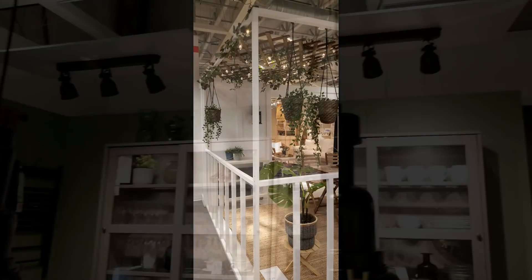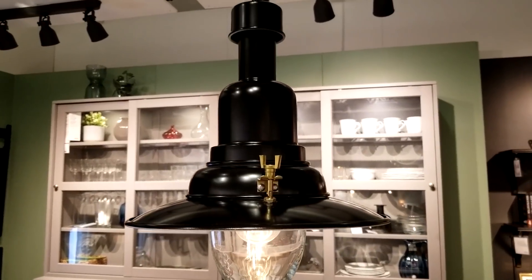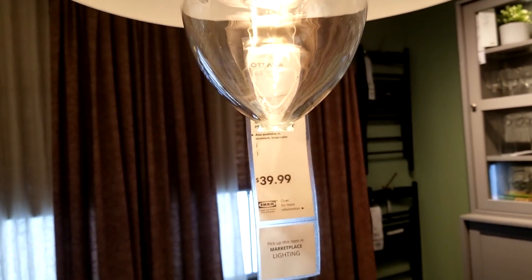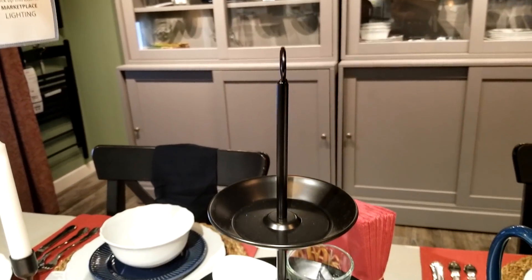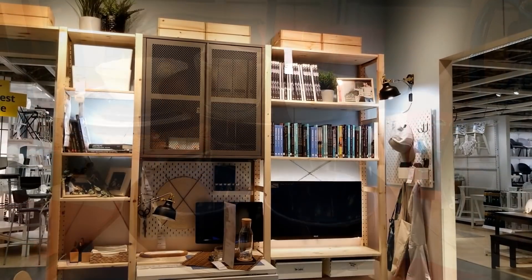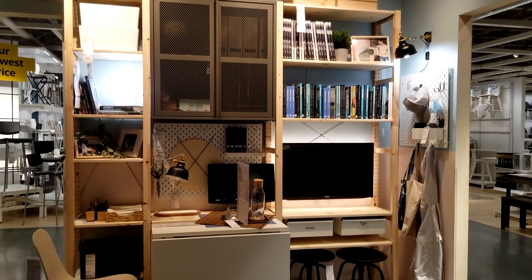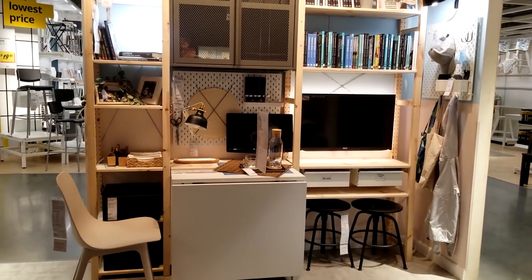These light fixtures are new — I haven't seen these before. I like the industrial farmhouse look of them, so I'll be watching out for those; they're not too badly priced. I like this little tiered tray too. I couldn't find a price on it, so that might be something I have to look for over in their warehouse area.